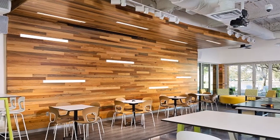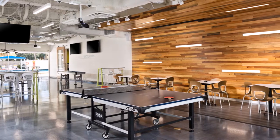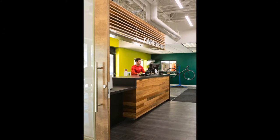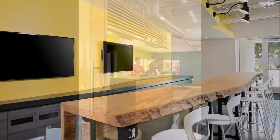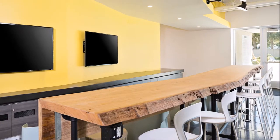A Heart Cypress feature wall and ceiling adorned with three and a quarter inch LED light panels commands the interior. Heart Cypress was applied to the receptionist's desk face with trimmed corners and edges. A large and gorgeous table crafted from a river recovered Heart Cypress slab makes for an inviting study space.